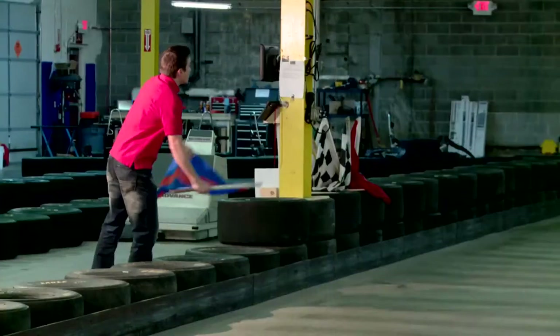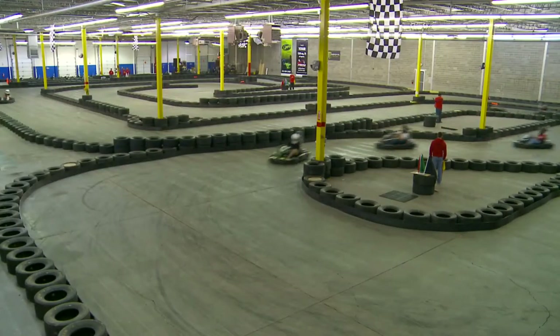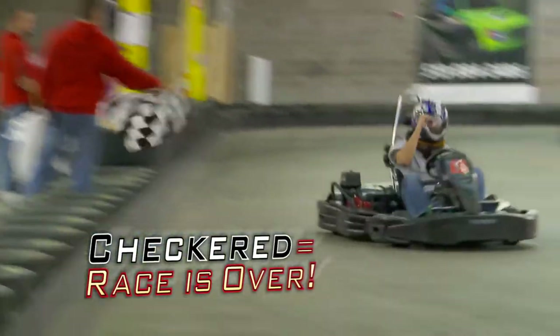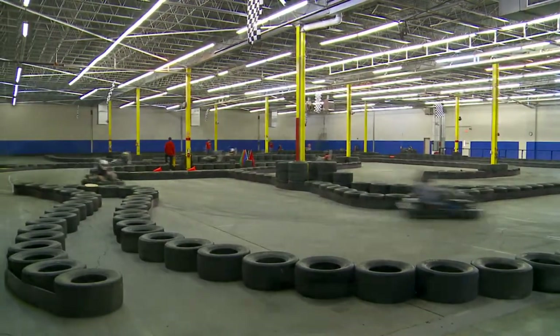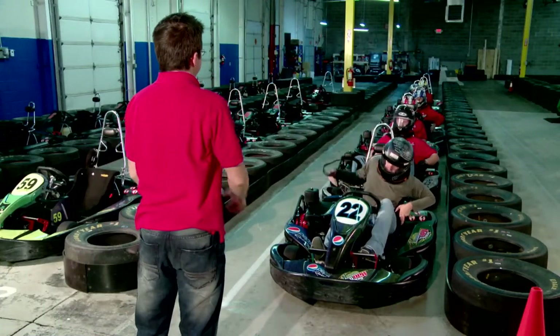A good thing to do is point the faster karts by to avoid surprises and unintended contact. If you are purposefully blocking and don't heed the blue flag, you will be shown a black flag. When you see the checkered flag, your race is done. This is the time to cool down and relax. After all racers have seen the checkered, we will go to yellow. Slow down and proceed to pit lane. Remember to wait for our track marshal's signal that it is safe to get up.